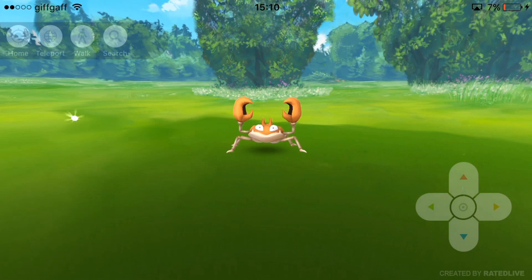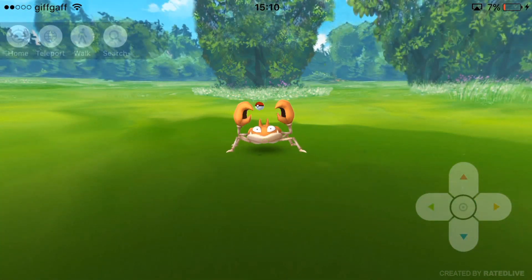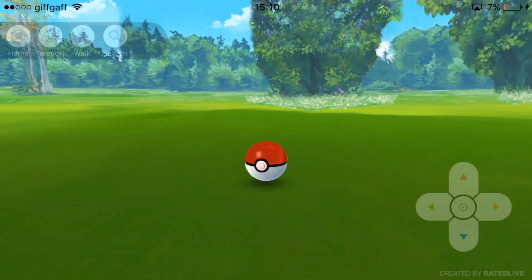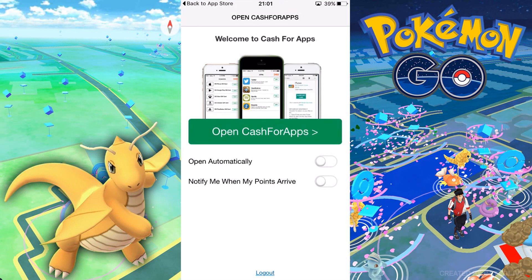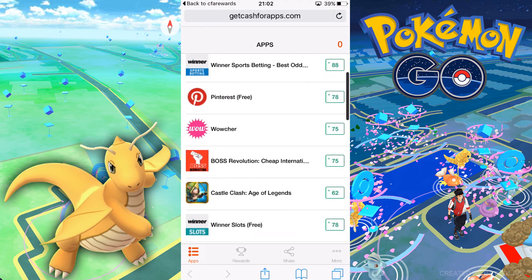I know a ton of you guys have been playing Pokemon GO recently and using the hacks I've been posting on the channel. One of the main things is once you capture a ton of Pokemon, you're running out of space in your backpack. What you can do is earn some Pokecoins and then purchase items, or capture more Pokemon and get more items from Pokestops.